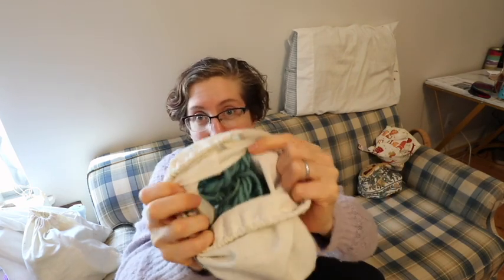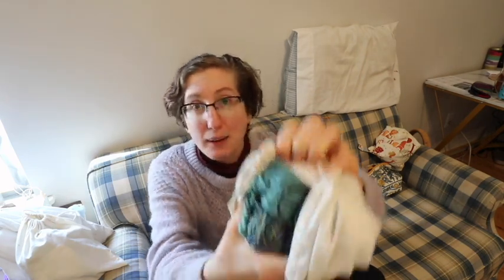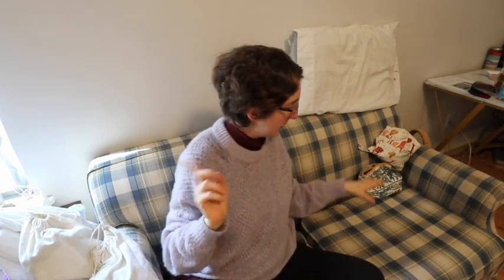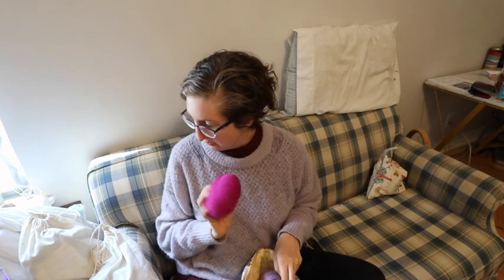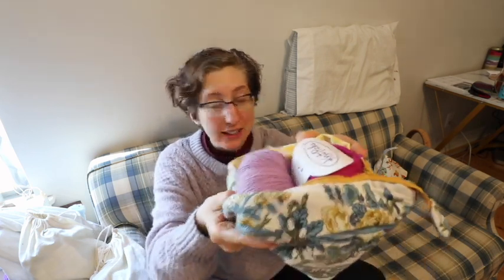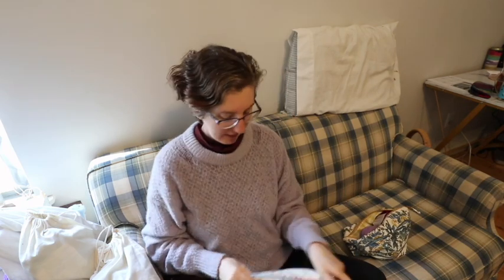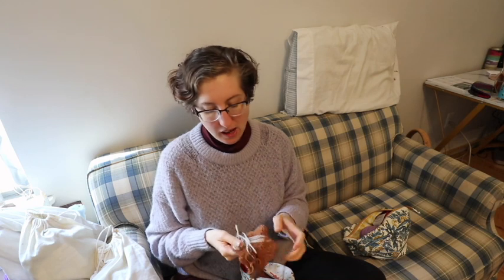This is another hat I want to make, just like that first one, but it's going to be out of greens — I have some scrap green yarn to make it. And here is the yarn for those gloves I showed you first — the other two colors I'm going to be putting in those gloves.